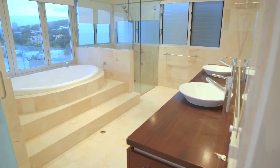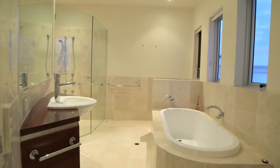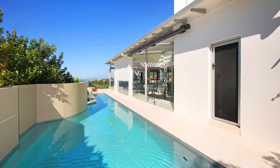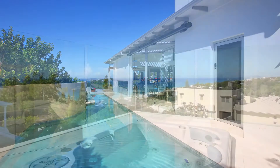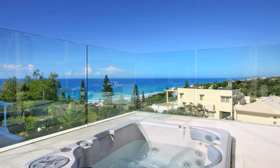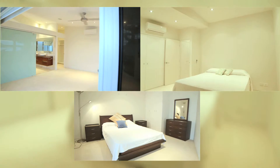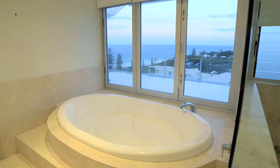Rarely do these top-end properties come to the market, and this one offers it all — from CBus home automation to heated pool and spa, with everything in between. The home offers three large living areas, four spacious bedrooms, as well as four bathrooms.